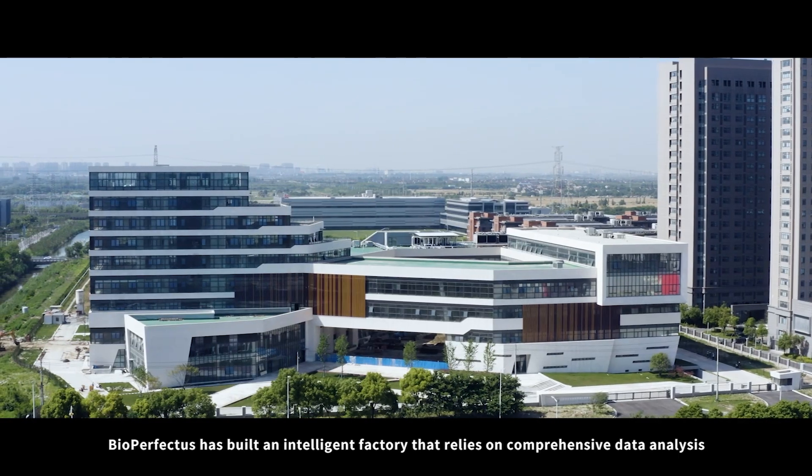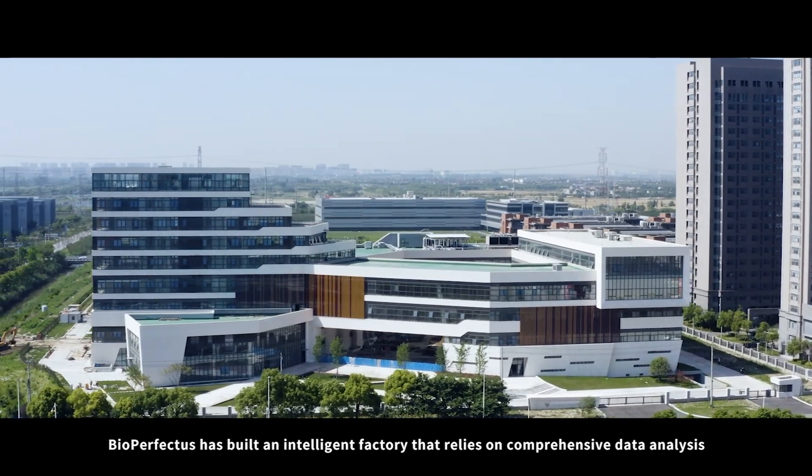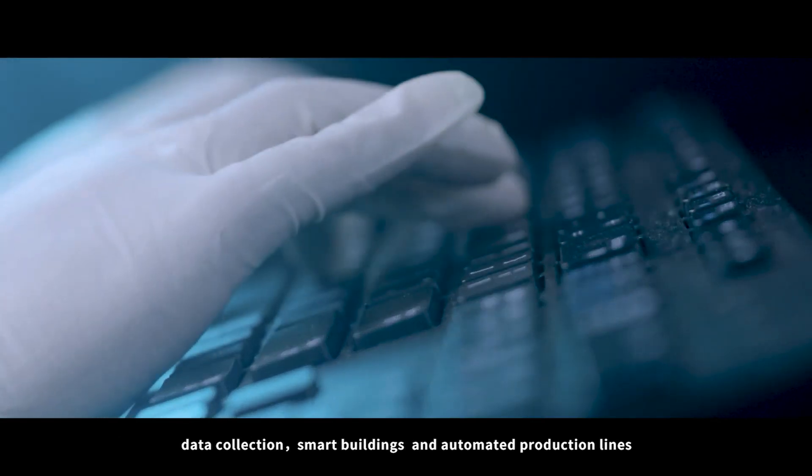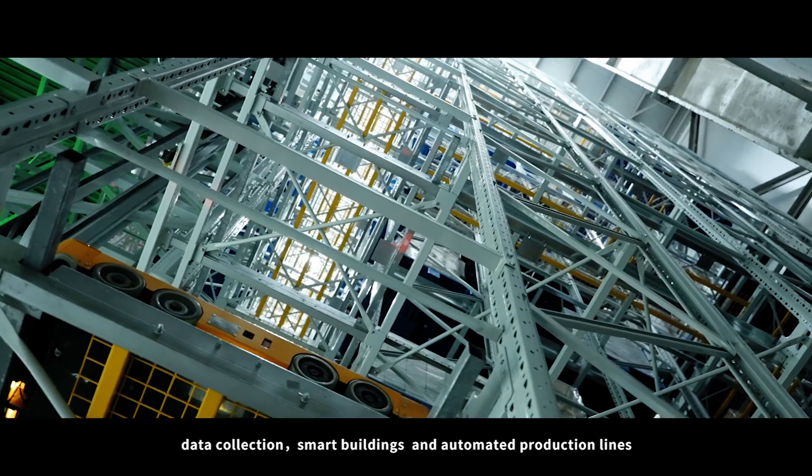BioPerfectus has built an intelligent factory that relies on comprehensive data analysis, data collection, smart buildings, and automated production lines.